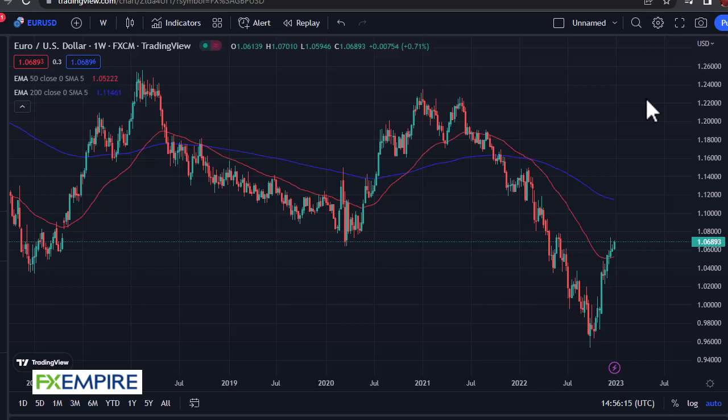From FX Empire, this is Chris taking a look at the euro, and on the weekly chart, you can see we've rallied again. Looks like we're kind of trying to get to the 107 level. We'll see if we can blow through it — if we do, that'd be a very bullish sign.